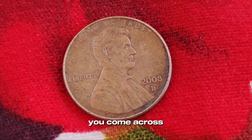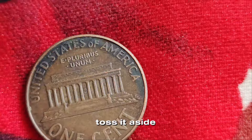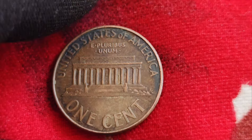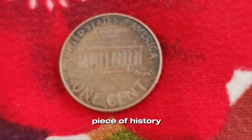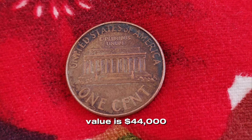So next time you come across a 2008 D Lincoln penny, don't just toss it aside. Take a closer look — you might be holding a valuable piece of history in your hands. Finally, this coin value is $44,000.